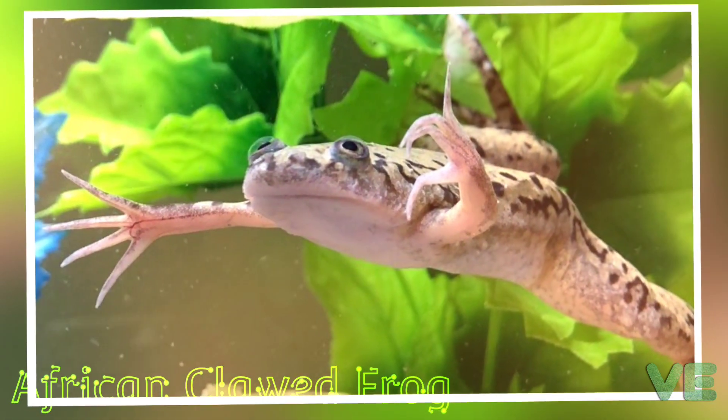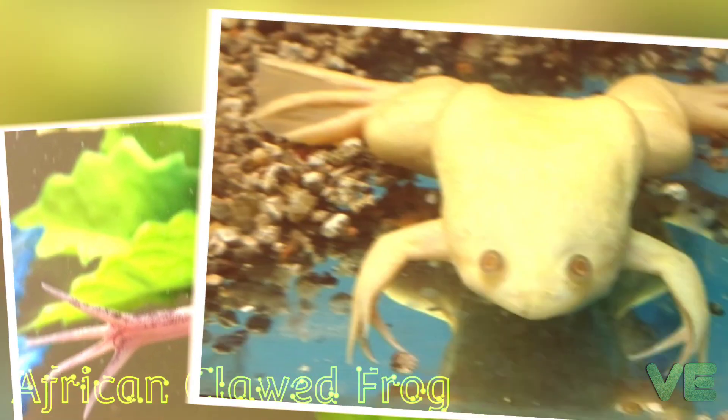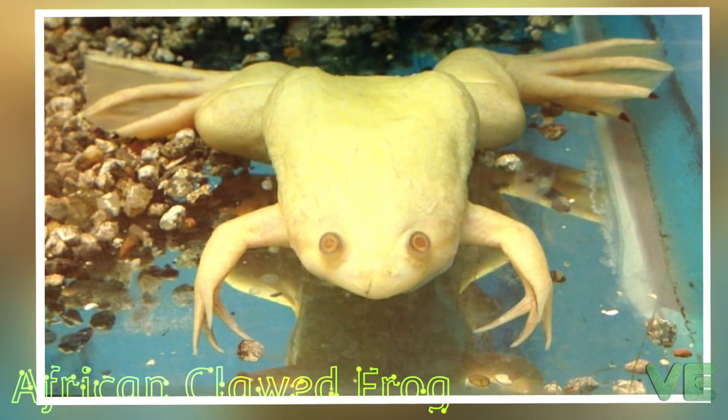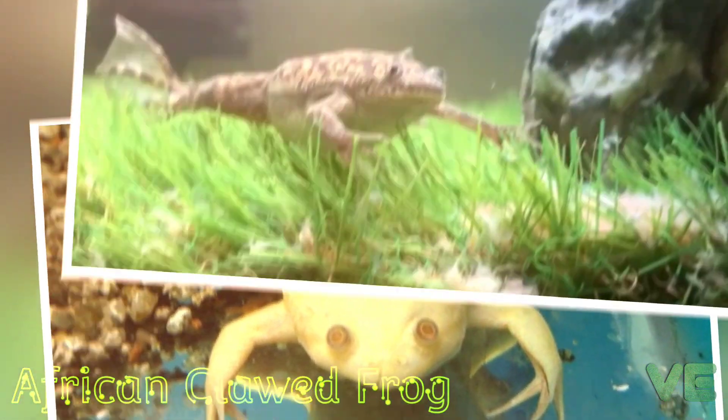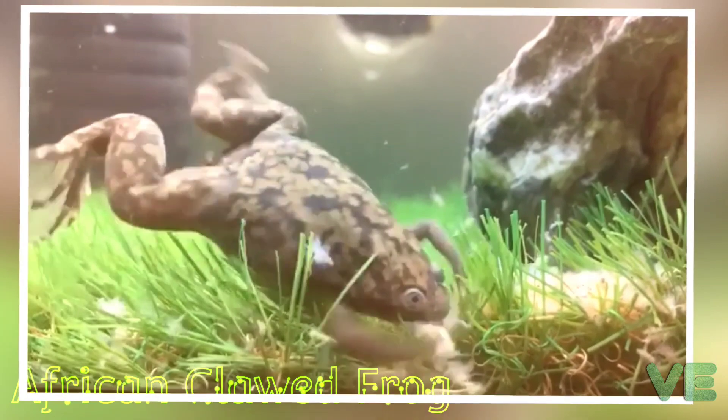The African clawed frog is a species of African aquatic frog of the family Pippidae. Its name is derived from the three short claws on each hind foot, which it uses to tear apart its food. The word Xenopus means strange foot and Laevis means smooth.